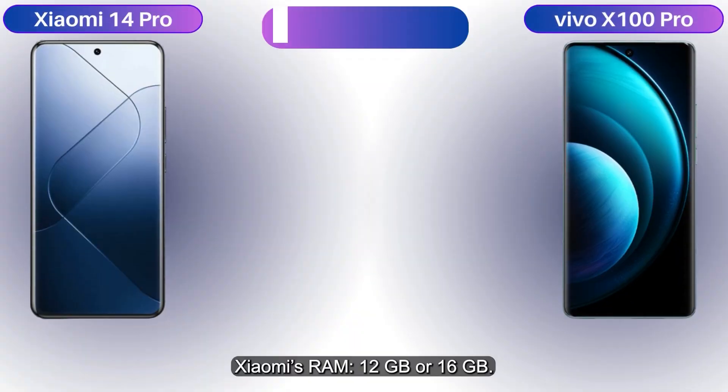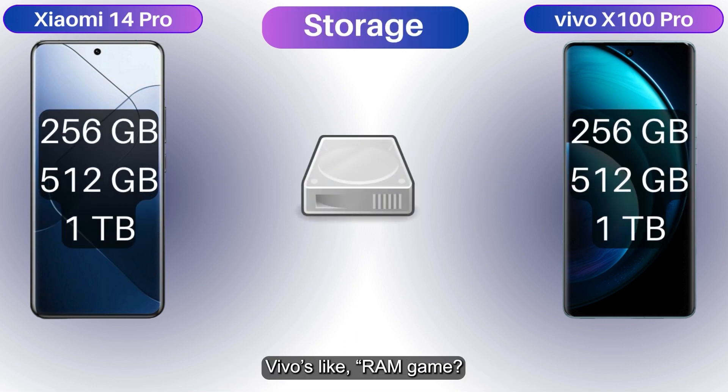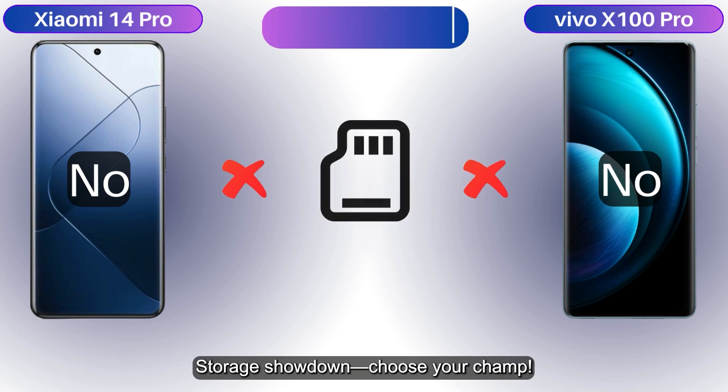Memory time: Xiaomi's RAM is 12 or 16 gigs, with storage from 256 gigs to one terabyte — wow! No card slot, sorry memory card fans. Vivo matches with the same RAM and storage options. No FOMO here — storage showdown, choose your champ.